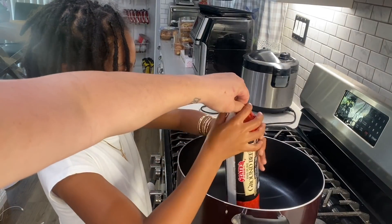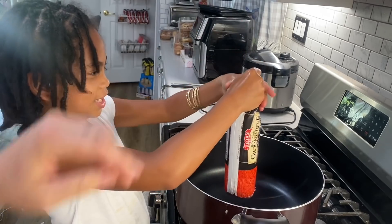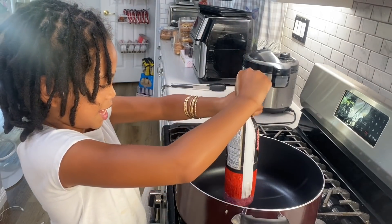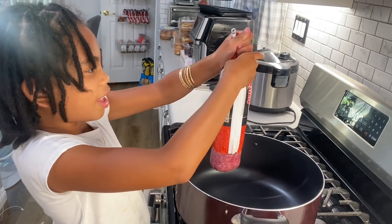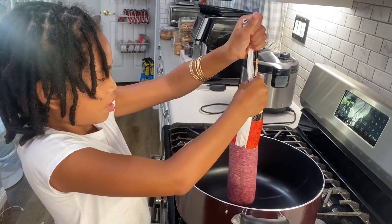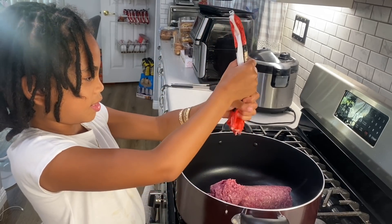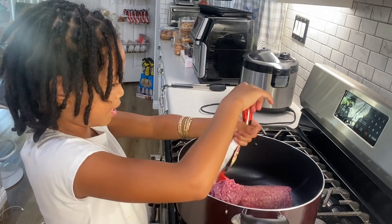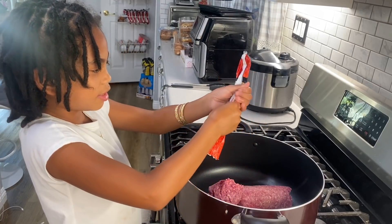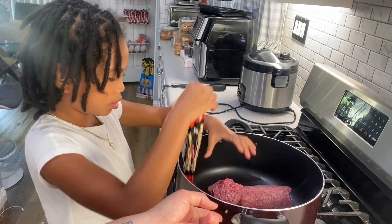Hold it up there by the top and squeeze it from the bottom — like paste. We're going to squeeze that in there. That was two pounds of ground beef, and this other package is six pounds here, so we're going to put some away and use it for other things.